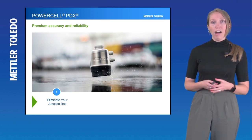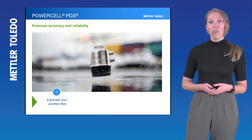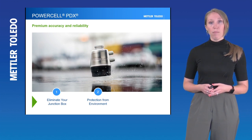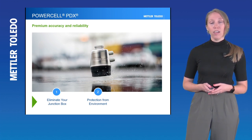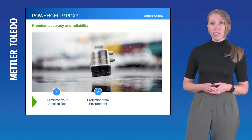As a scale owner, depending on what technology you've had, you're probably very aware that junction boxes can be a weak point in the load cell system — so this is a really big benefit of PowerCell PDX. In addition, PDX offers more advanced protection against things like lightning and flooding than our older generation MTX. MTX was really powerful in this space as well, but PDX takes that to the next level, and operations report seeing great results when it comes to lightning strikes or any water issues at their scale.